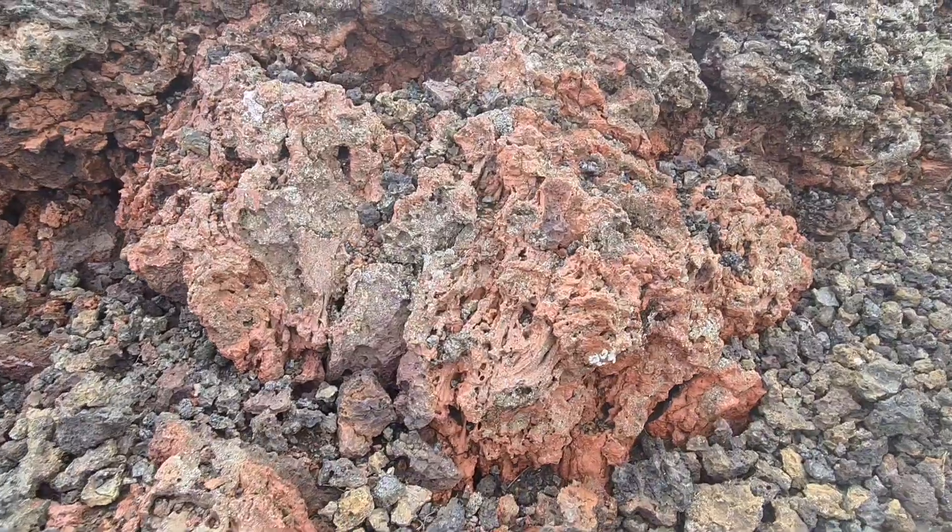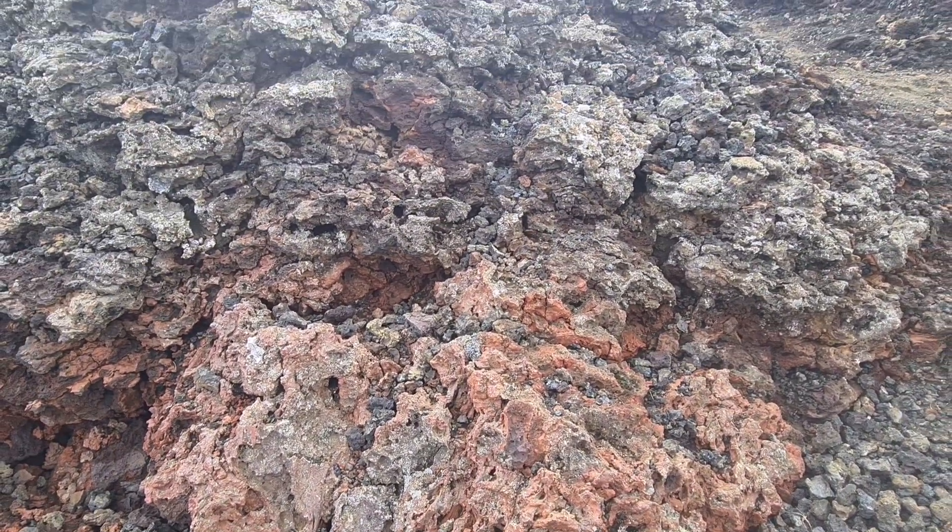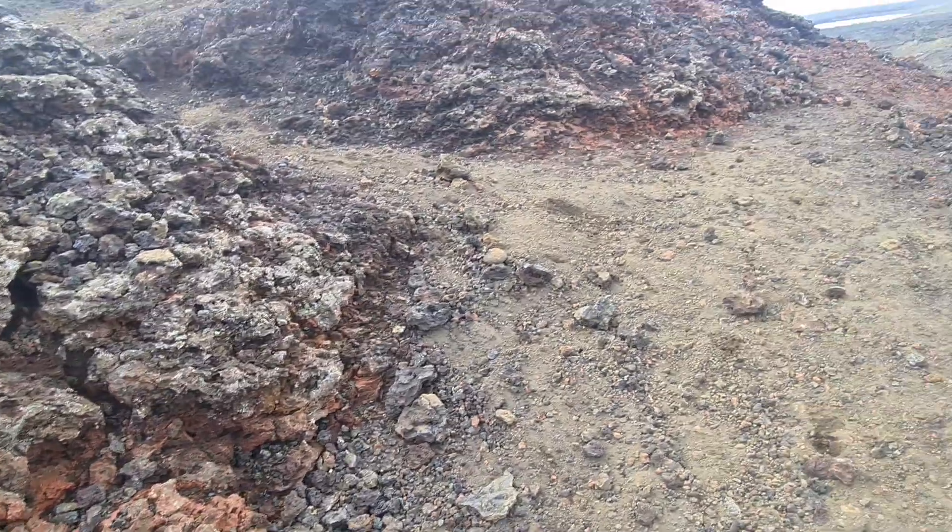We see a lot of iron here — red rock. We call it Scoria. This is Scoria.